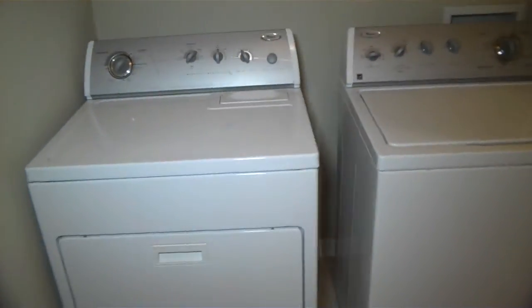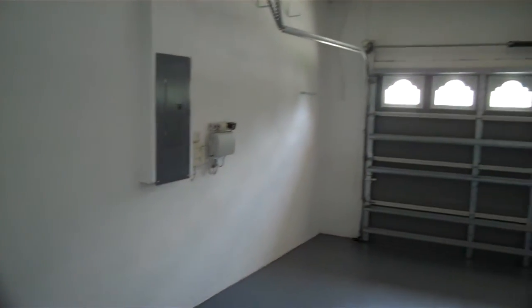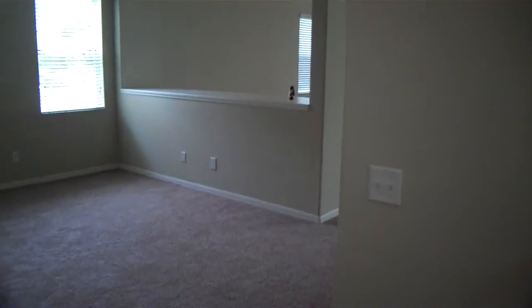The laundry room does have the washer and dryer — not sure if they'll be here for the rental or not, assuming so. This opens up to the garage — nice two-car garage, lots of space, with an electric door opener as well.